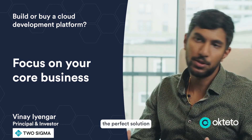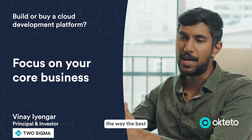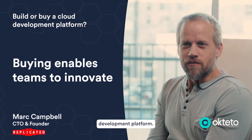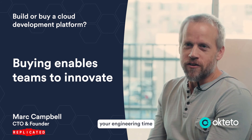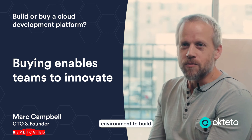It's the perfect solution for you to get started with building really high performance software the way the best cloud native developers are building it today. My advice is don't build your own development platform. You just want something that's going to work and let you actually put your engineering time into delivering your product, not a development environment to build your product in.